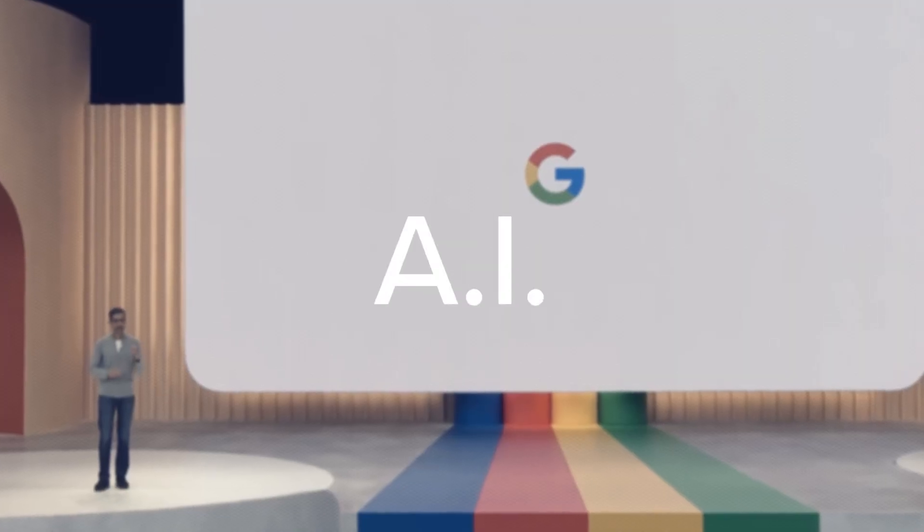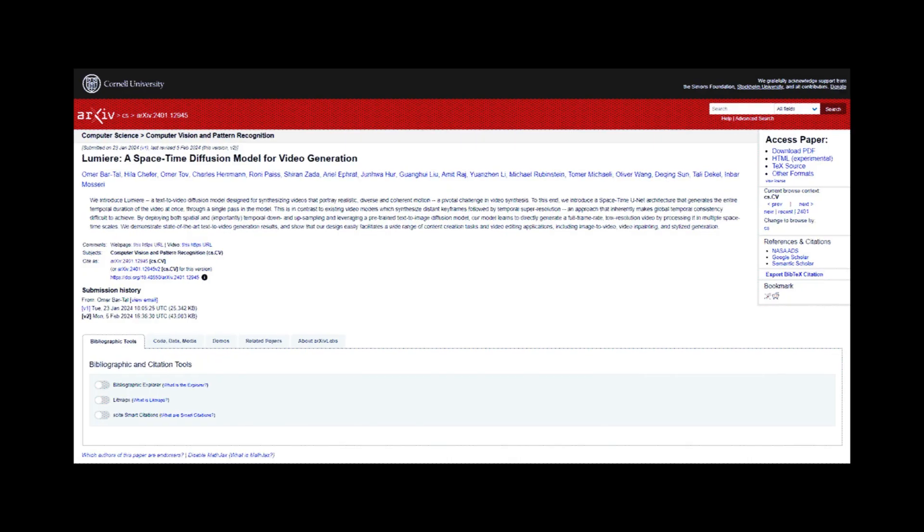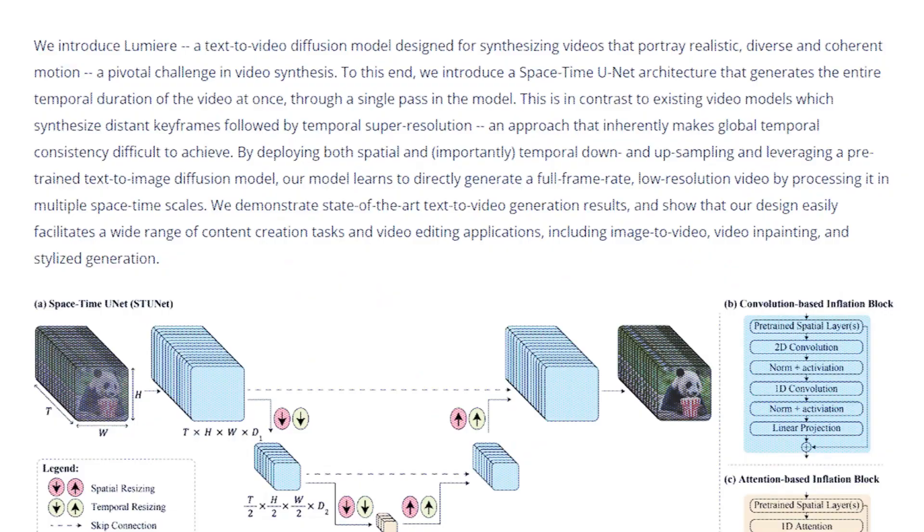Google just bombed the entire competition with their new video AI. They released a research paper on their new AI video generator called Lumiere, and it's like years ahead of its competitors.